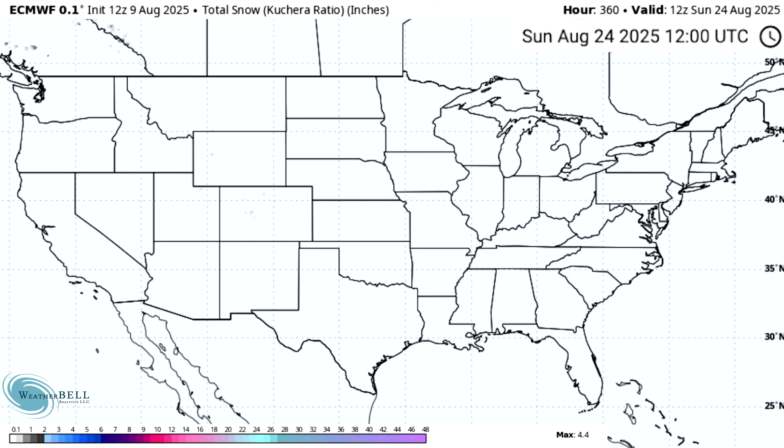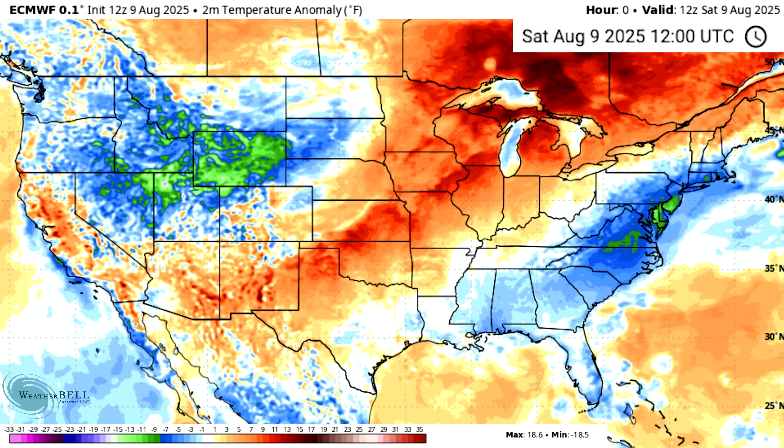Looking at total snowfall — there are a couple of specks over the Rockies but nothing too crazy yet, so we'll move right past this, though it is exciting to look at. Definitely a month from now this will probably start to pick up quite a bit. The fact that models are calling for any snowflakes in the United States in August is pretty crazy by itself.